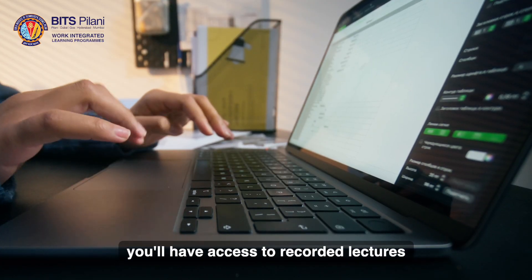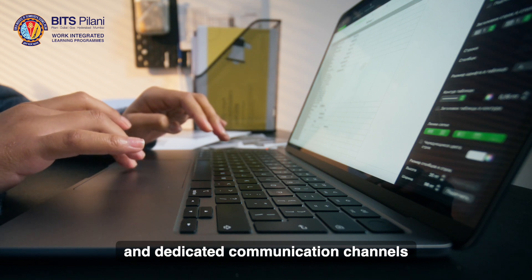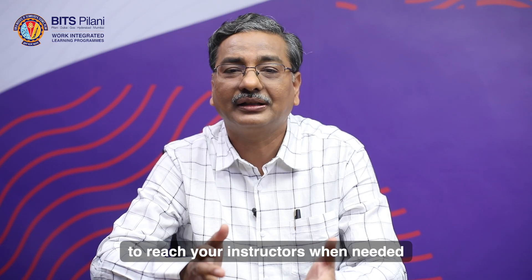You will have access to recorded lectures, study materials, and dedicated communication channels to reach your instructor when needed.